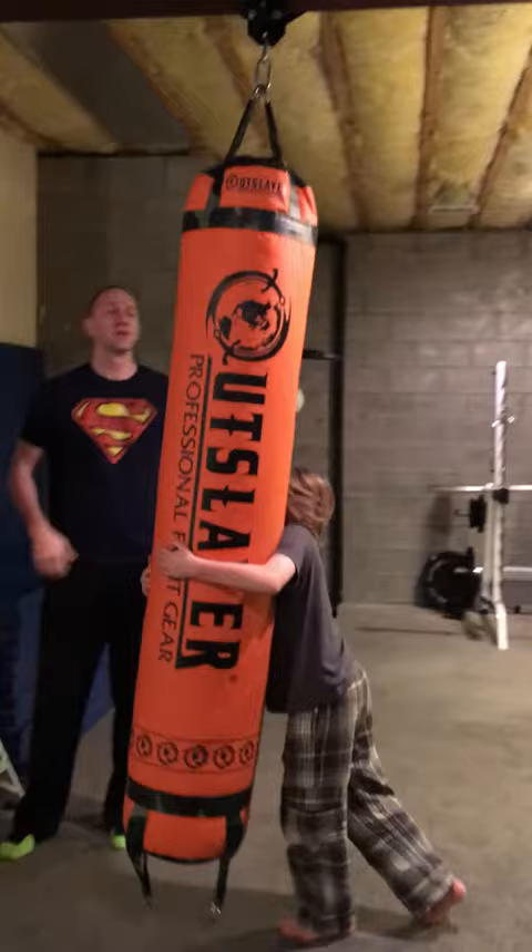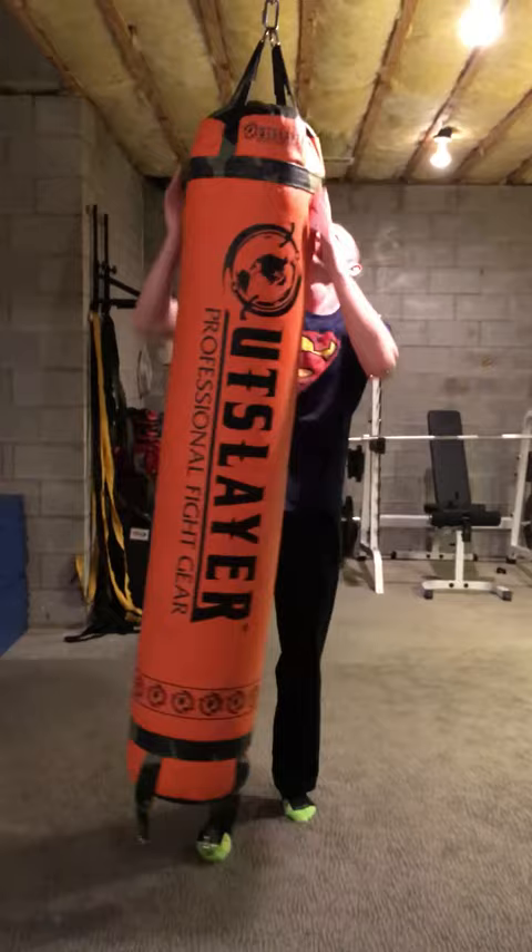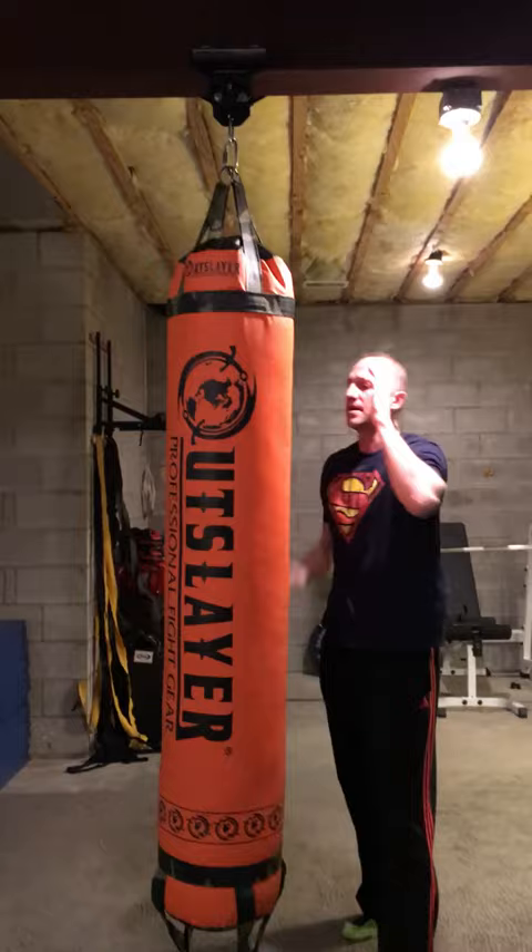What's nice about it is some people like to be able to hit, kick, and it moves — simulates movement. Otherwise, if you don't want it, certainly do that. Tighten it up, and it's locked in place 100%. I like it a lot. Highly recommend it.